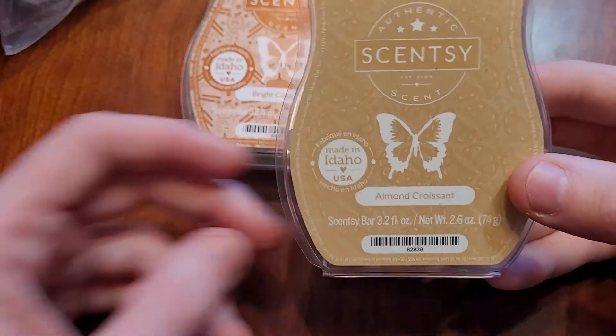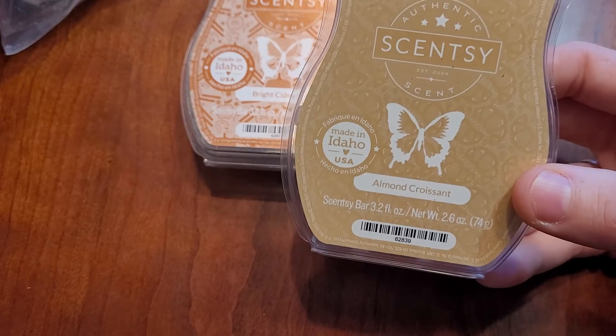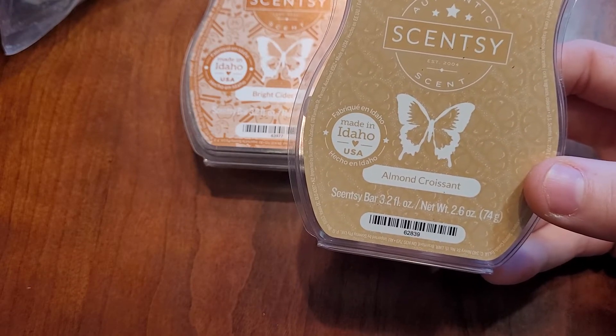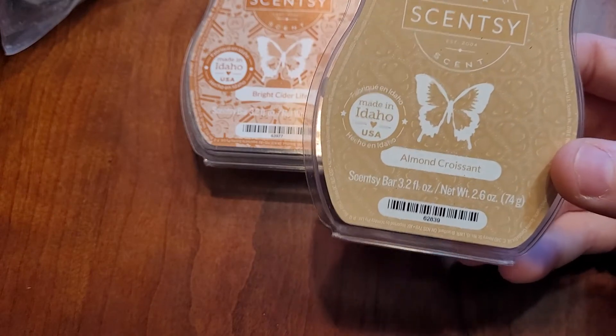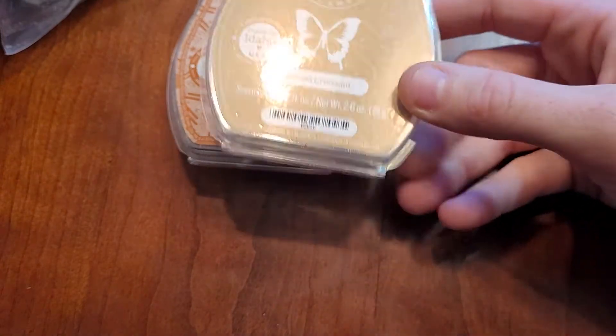And then this one is Almond Croissant. This was new from Scentsy this fall. It's exactly what it smells. You can smell the pastry, not really butter, but just the almond. It's fantastic and it's sticking around and I'm happy about it. I will repurchase this one.